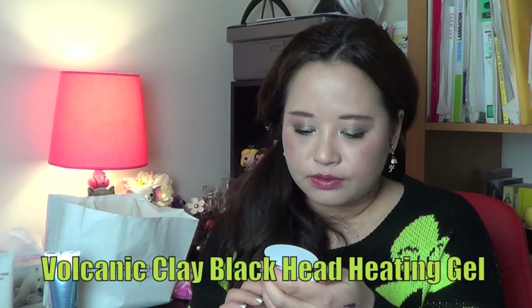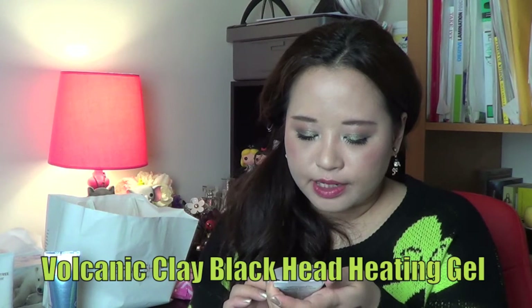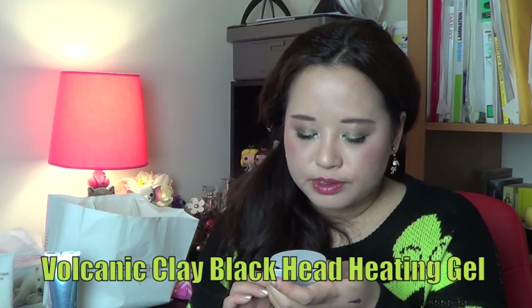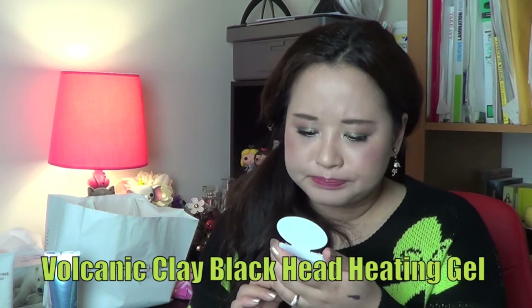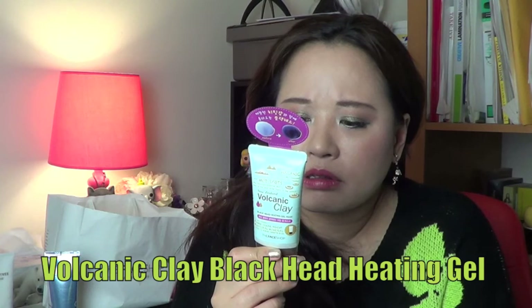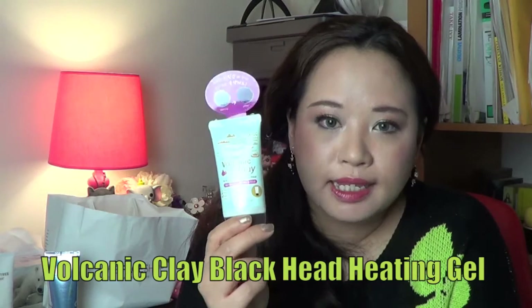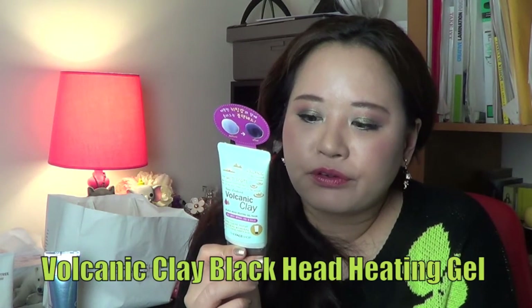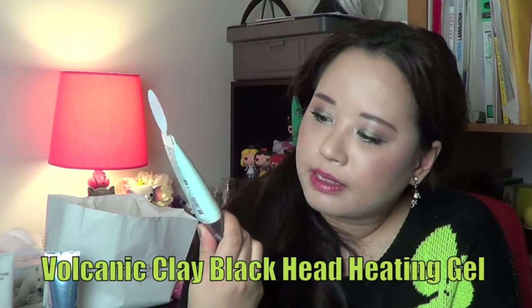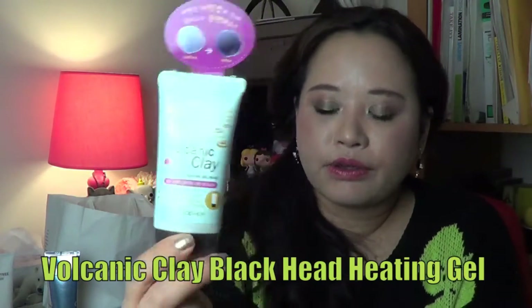This is a New Zealand Volcanic Clay Black Head Heating Gel Mask — it clears your pores with natural mineral ingredients and it's made from New Zealand mud apparently. It's a self-heating wash-off tight gel mask, which is going to be really interesting to try. It even shows you what it looks like before and after — it turns black. I'm going to try that one.